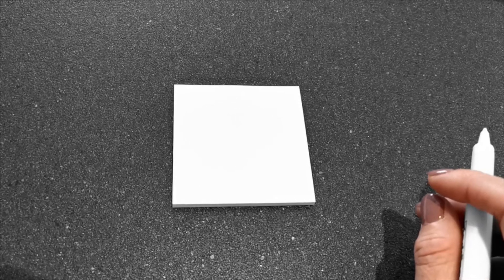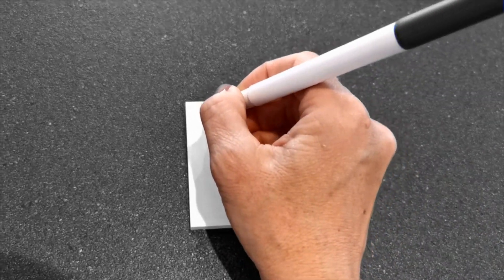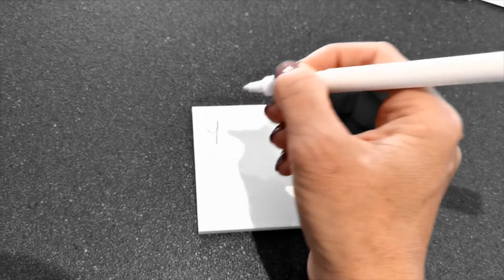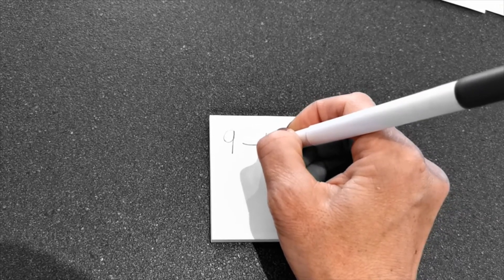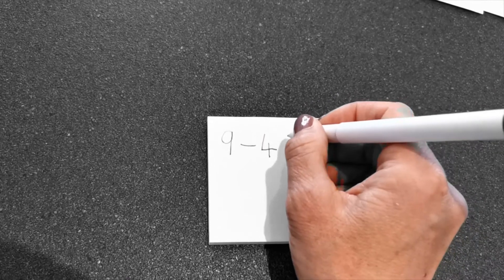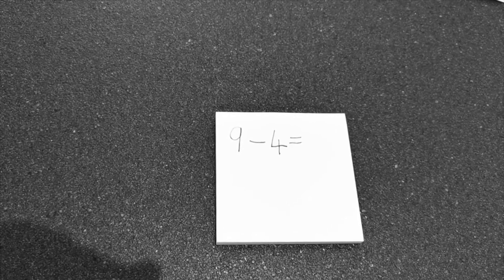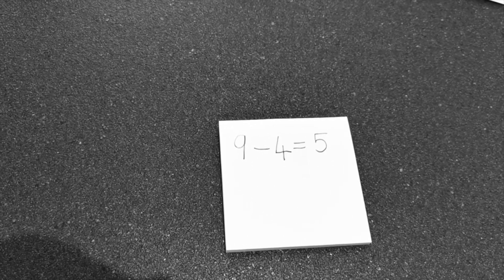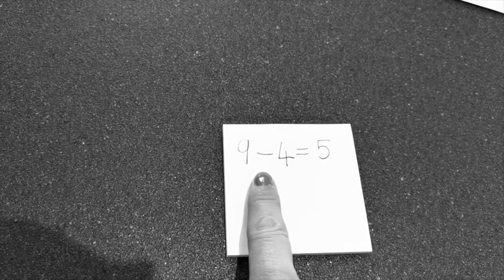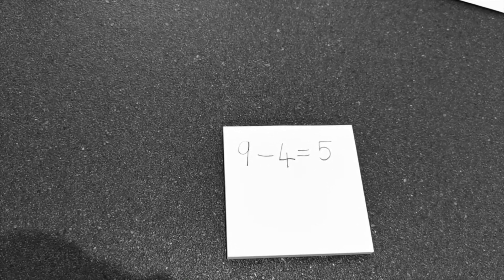Let's see if we can write the number sentence. Nine take away four equals five. Would you like to get some pen and paper? Let's write the number sentence together. First we have to write nine. Take away four. Well done. Equals — that's the symbol for equals. Do you remember what the answer was? Fantastic — five. So now we have a number sentence to help us remember. Let's read it together: nine take away four equals five. Wonderful.